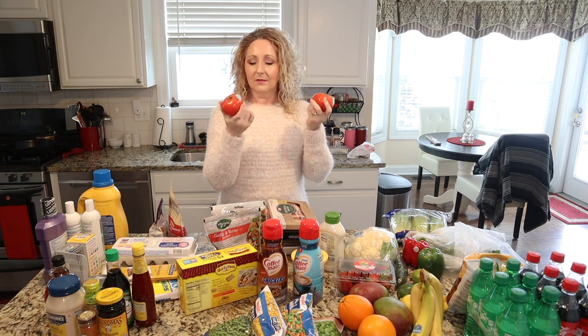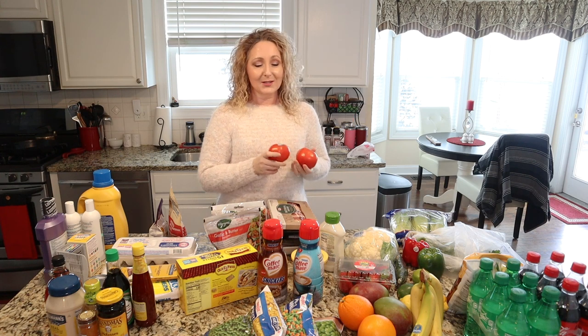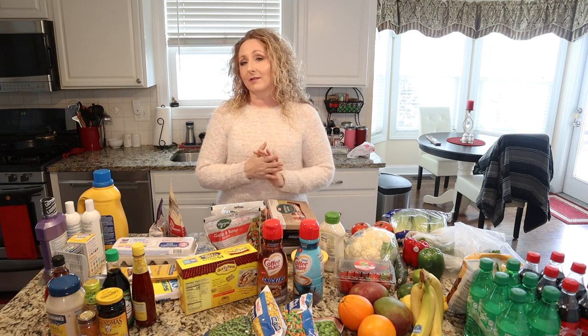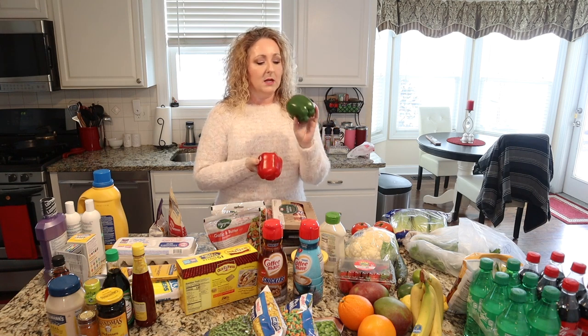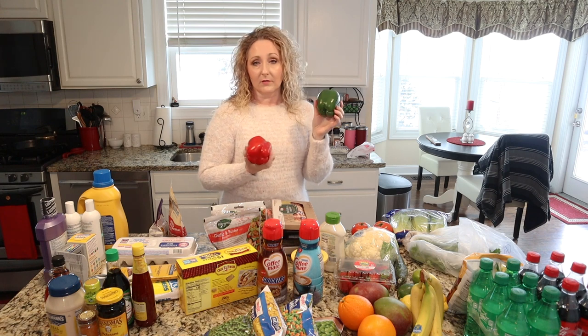We are doing taco night this weekend, so I got two nice tomatoes. Can't wait for garden season to start again — tomatoes from the grocery store aren't that great, but what can you do in the middle of winter? Two nice red peppers that I use to cook with and in salad. And a green pepper, which this week is just for eating raw.